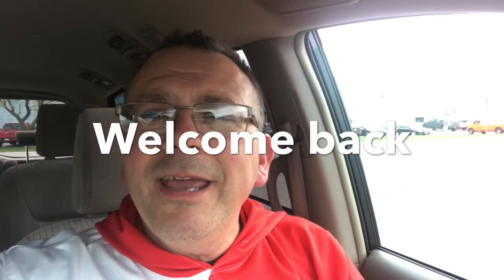Hey guys, it's Scooter Vlogs. How you guys doing today? I know school's in session. I hope you guys love school. Sorry about the mask thing.